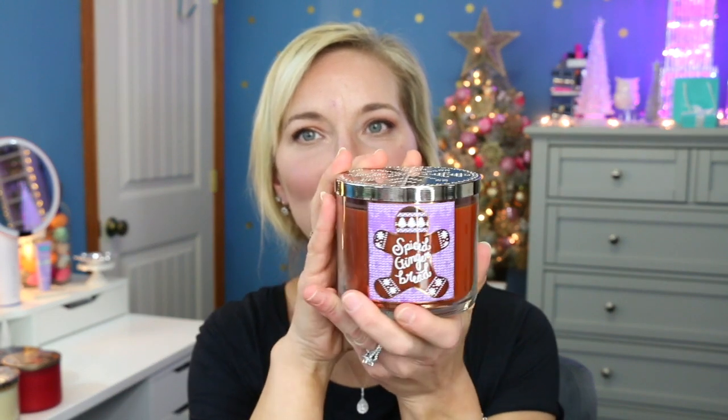The next one is Spiced Gingerbread. I love me some gingerbread — I love gingerbread cookies. This one has an embossed snowflake at the top and a little gingerbread man on the jar. It smells just like gingerbread cookies. The notes are Vanilla Icing, Cinnamon Sugar, and Fresh Ground Nutmeg. I cannot wait to burn this one — that'll be for a day I feel like I should bake but I'm not going to.